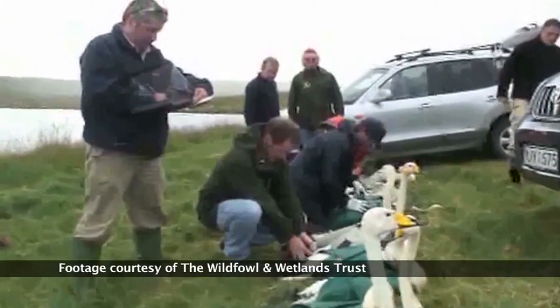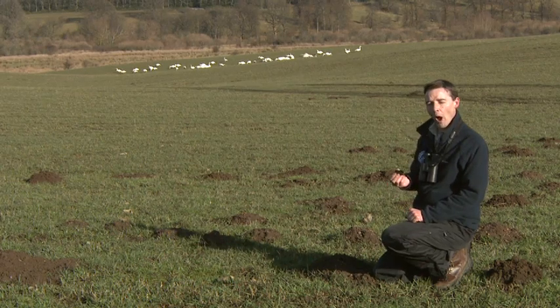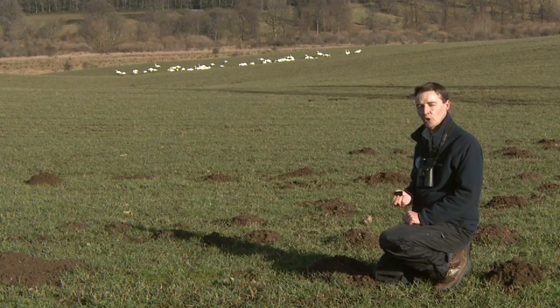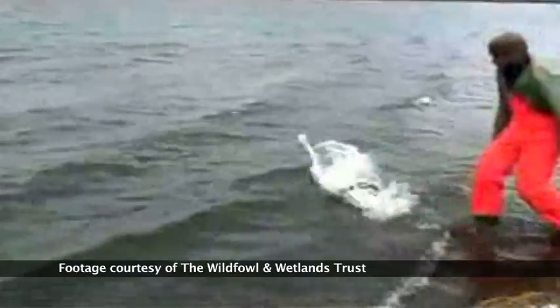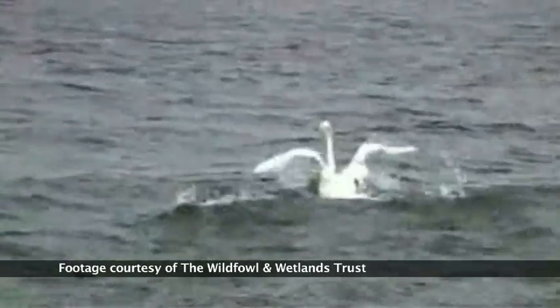They can even tell from the information how fast the swans are flying — sometimes they're flying as fast as 60 miles an hour — and they can tell at what height they're flying when they're migrating, sometimes as low as 100 feet and sometimes as high as 25,000 feet. They've also been able to work out that some super fit Whooper swans can migrate from Iceland to Scotland in as little as 18 hours.